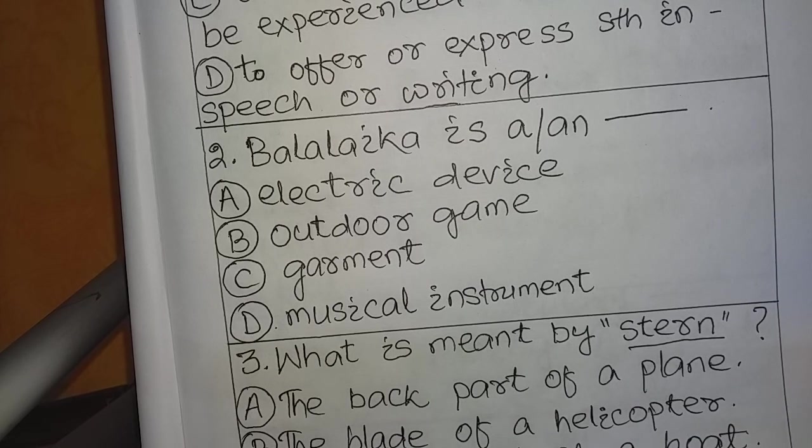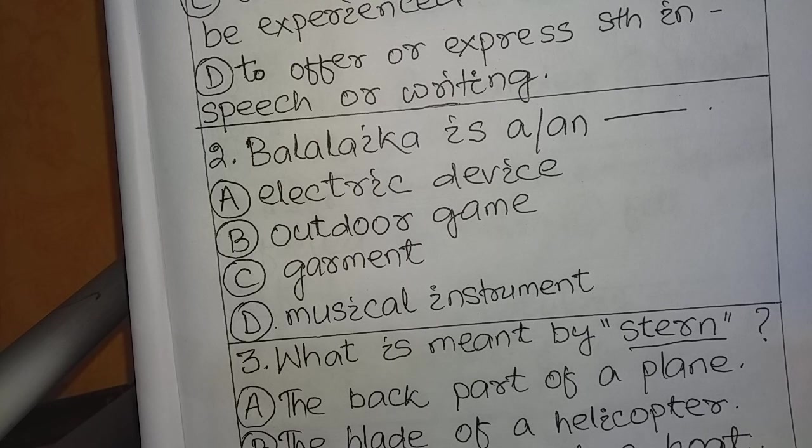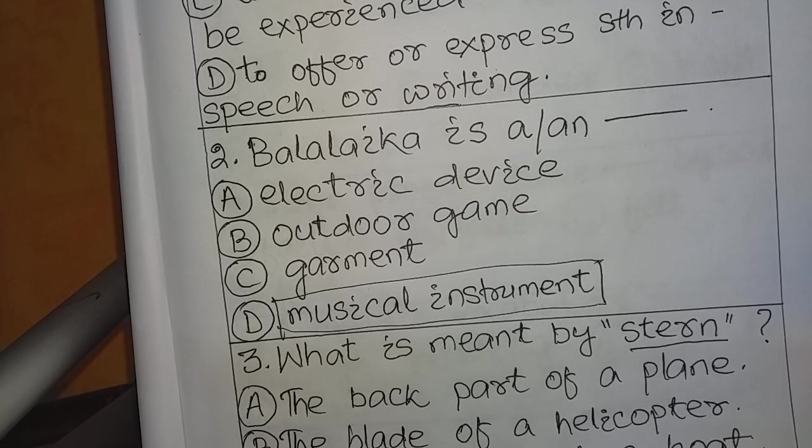Question number 2: Balalaika is a — A. Electric device, B. Outdoor game, C. Garment, D. Musical instrument. The answer is D: Balalaika is a musical instrument. It is a string instrument with two or five strings. Instruments are of two kinds: wind instruments and string instruments. Balalaika belongs to the string instruments category.